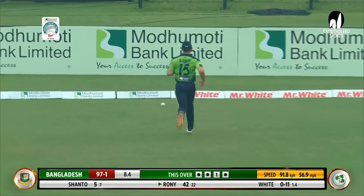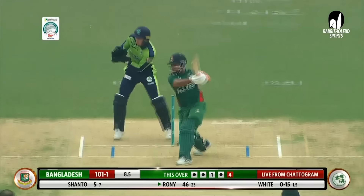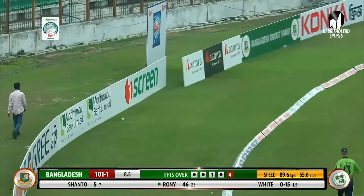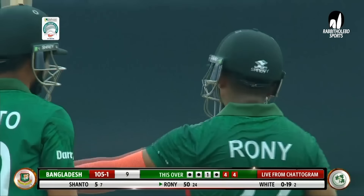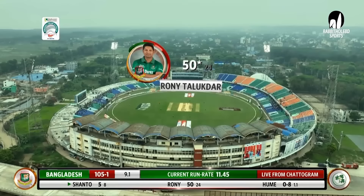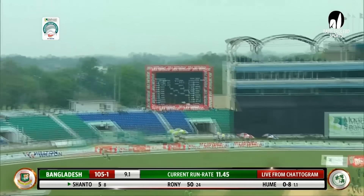Another boundary. Too wide — not just too wide — and gets the treatment. He slapped that away and picks up his 50. What a way to bring up his 50, and that too in just 24 deliveries. Ronnie Talogda has done it for himself and his team. It has been a good surface to bat on.